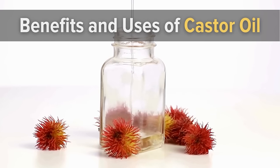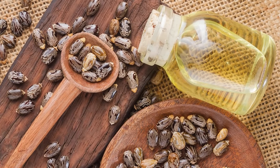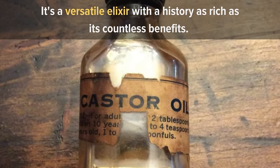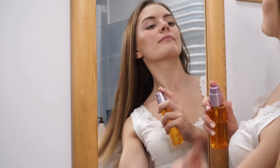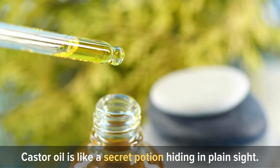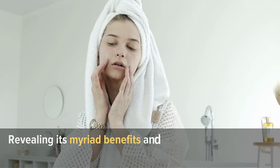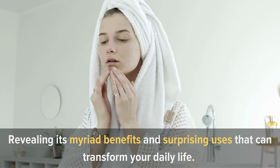Benefits and uses of castor oil. Castor oil is not just a common household item tucked away in the medicine cabinet — it's a versatile elixir with a history as rich as its countless benefits. From promoting luscious hair growth to nourishing your skin, castor oil is like a secret potion hiding in plain sight. In this video, we'll uncover the magical world of castor oil.